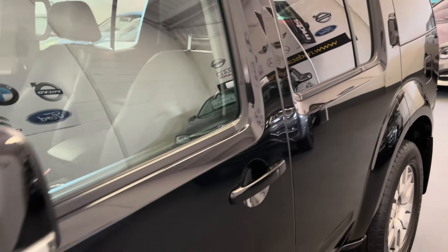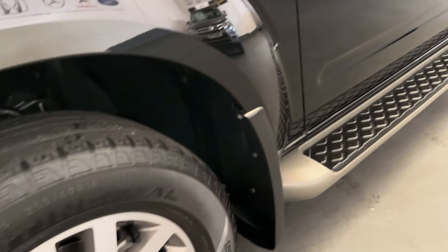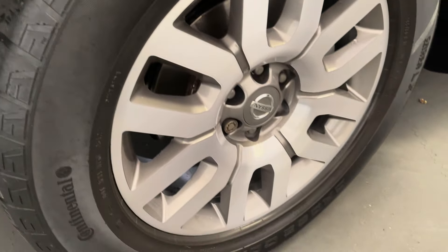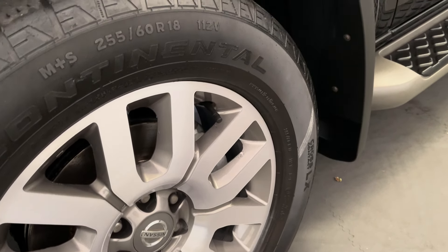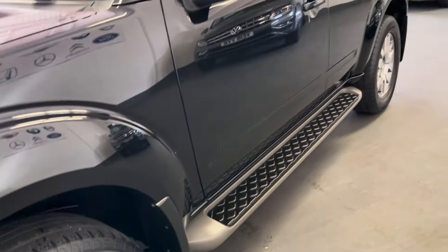We do have the service history record in the office — it's a comprehensive history. We've got bills and receipts for work that's been carried out on it. We've also replaced the brakes at the front as part of our preparation. You can see we detail our cars to a really high standard — all underneath the wheel arches and the engine bay — just trying to make our vehicles look as new as we possibly can.